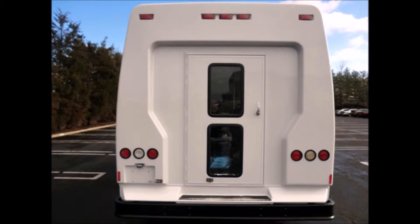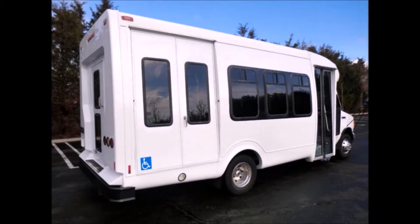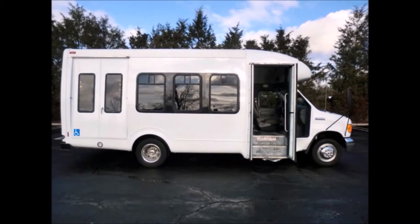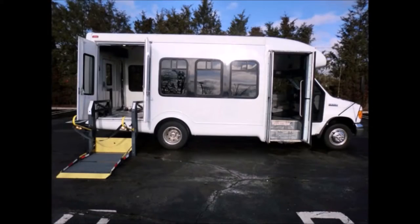Exterior auxiliary lighting and rear door. The exterior is excellent — just detailed and touched up for an excellent appearance. Tinted T-slider windows, electric passenger door, plus stainless steel entrance rails.